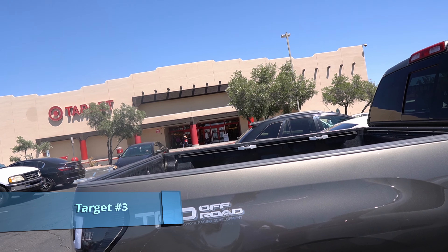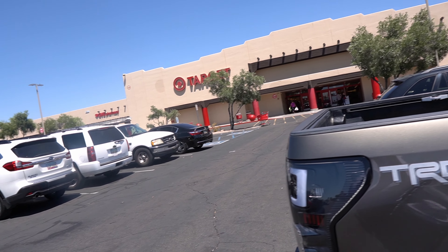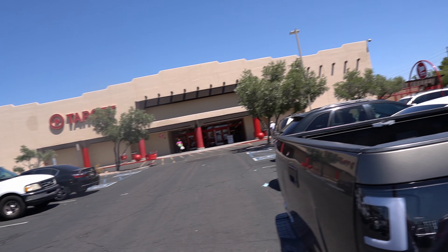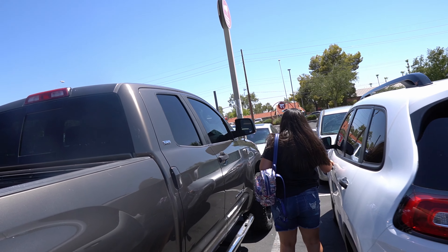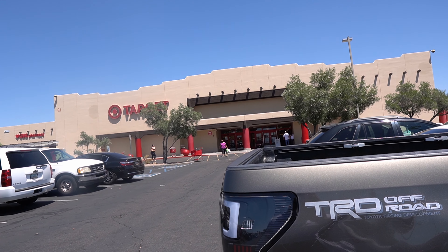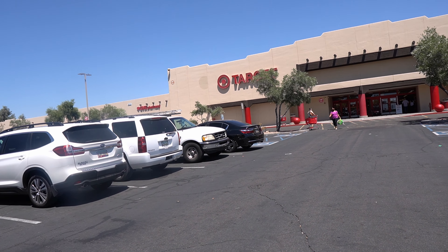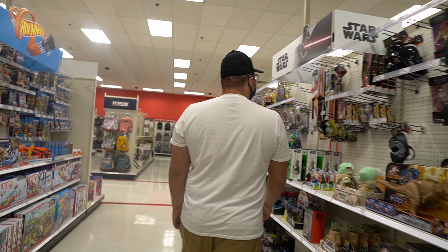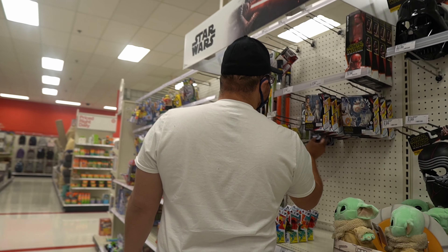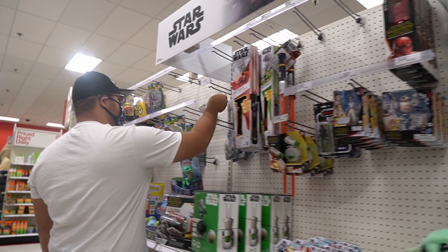Alright guys, so this one — this Target's actually special to me. It's actually really cool that we're doing this right now because I've been wanting to come here. This is actually the Target that I grew up on, that I went to as a kid every week to actually pick up some action figures, some toys. Well they have the wave here, so it's gone.